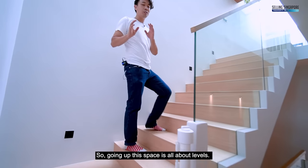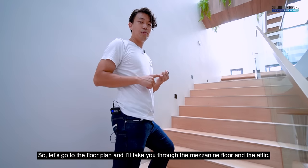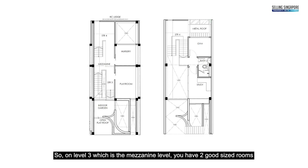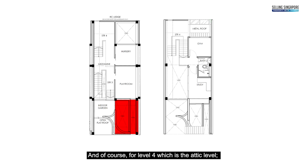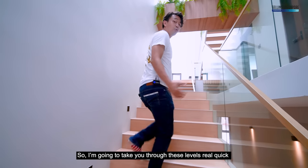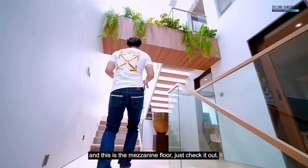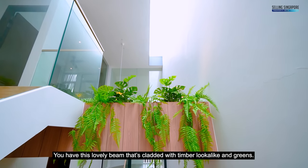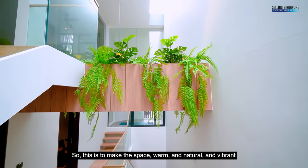Going up — this space is all about levels. On level three, the mezzanine, there are two good-sized rooms and an indoor garden with void spaces for light and ventilation. Level four, the attic, has a stair landing that can serve as an office or reading corner, a room with a bathroom, and a study. The mezzanine features a lovely beam clad with timber-look material and greenery, with natural light flooding in from all directions.